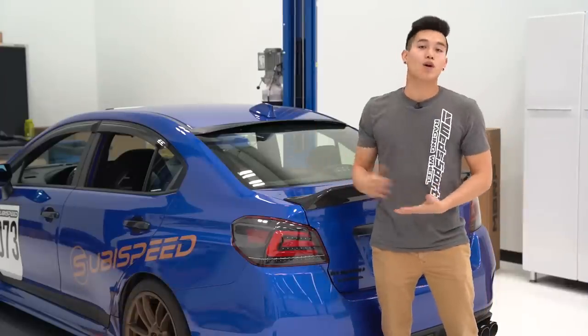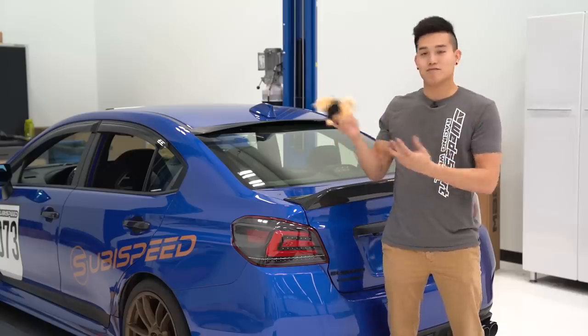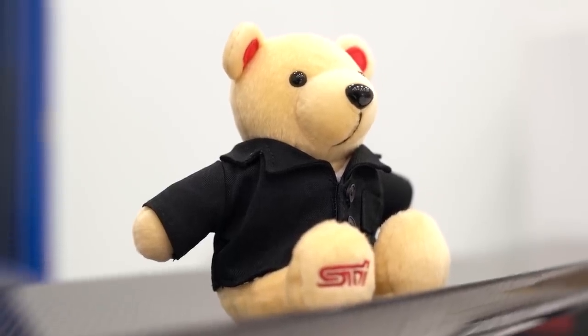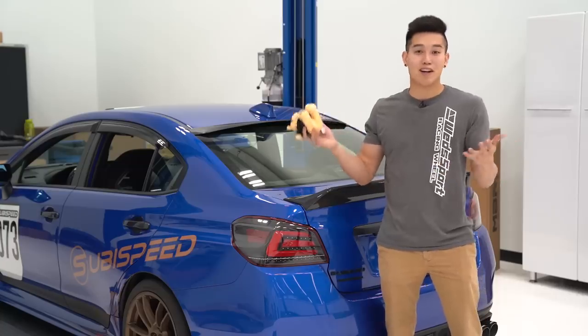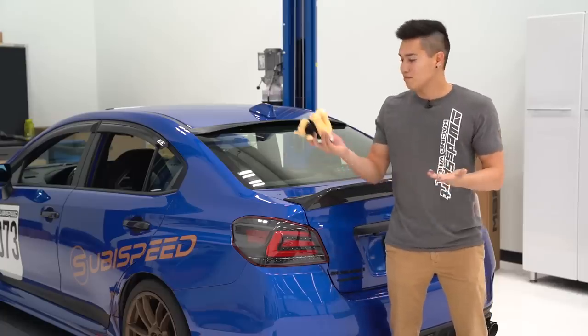With the holiday season right around the corner, if you're looking for a gift or stocking stuffer for an SCI enthusiast, the JDM SCI Teddy Bear fits the bill perfectly. It's available in either black, which I have here, or blue. It's made out of high-quality material. It makes a nice collectible, or if you're looking to get a little one into the Subaru game, this is it.